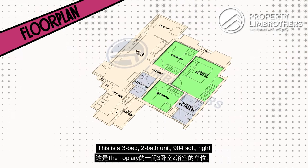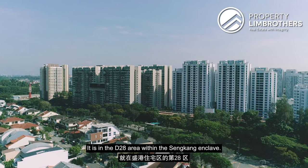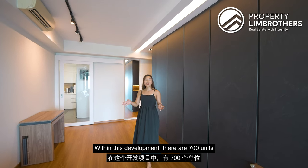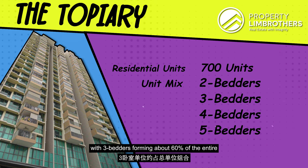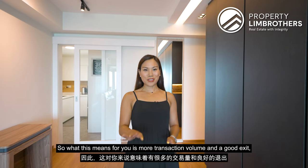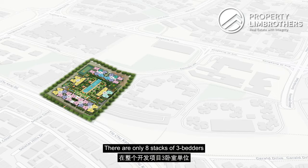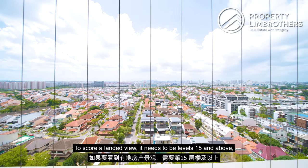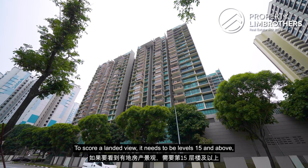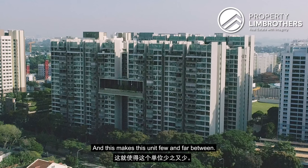This is a three-bed, two-bath unit, 904 square feet right here at the Topiary. It is in the D28 area within the Sengkang Enclave. Within this development, there are 700 units and it's a range of two to five-bedder unit types, with three-bedders forming about 60% of the entire unit mix. There are only eight stacks of three-bedders in the entire development that face the landed view. To score a landed view, it needs to be level 15 and above, which forms only about 5% of all the units here, making this unit few and far between.